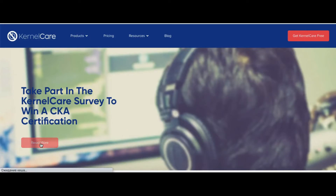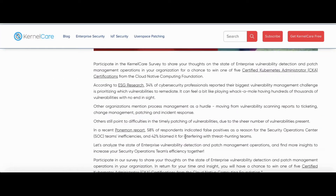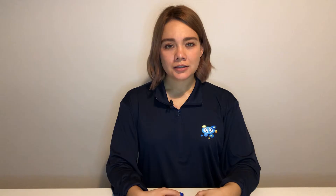Enter the survey and win one of five $300 Amazon gift cards or one of five certified Kubernetes Administration certifications from the Cloud Native Computing Foundation. Click the link in the description and share your thoughts.